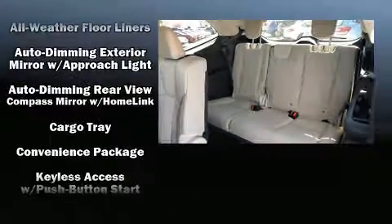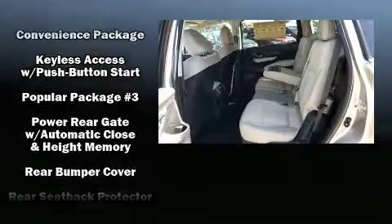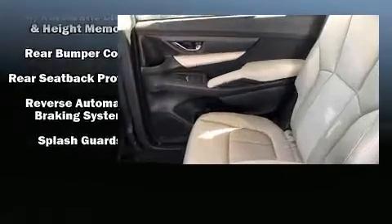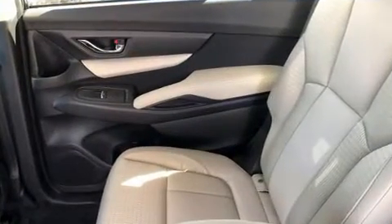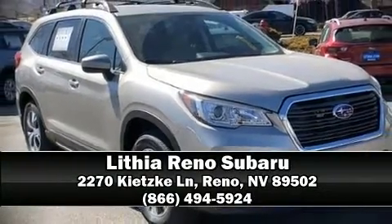Subaru ensures the safety and security of its passengers with equipment such as dual front impact airbags, traction control, a security system, and four-wheel disc brakes with ABS. Please don't hesitate to give us a call.